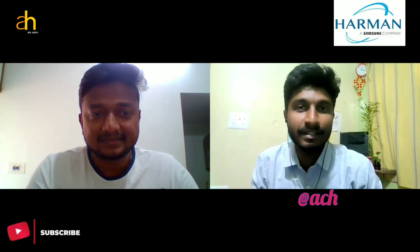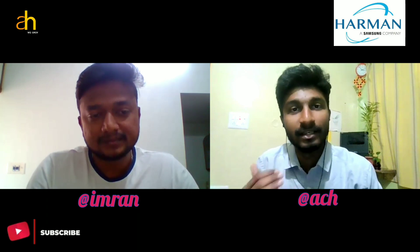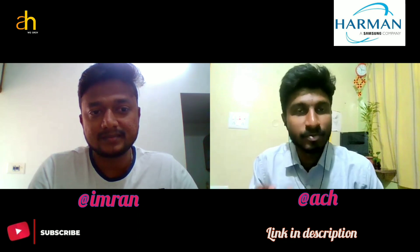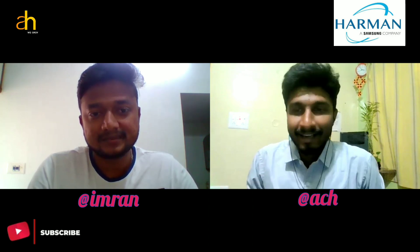Hi guys, welcome back to the channel. Today we'll be looking into a company called Harman Technology. We have Imran, my best mate and good friend, who will be giving a complete insight about Harman's hiring procedure, the number of rounds, his role and responsibilities, as well as a talk regarding the internship. Before we start, if you haven't joined our Telegram community group, click the link in the description and be part of it.